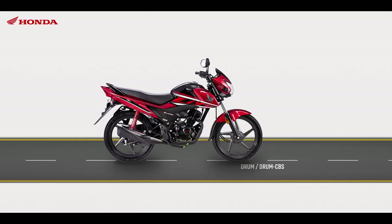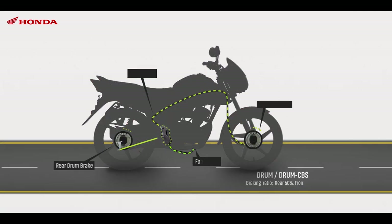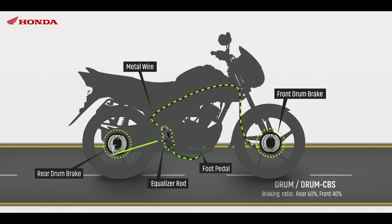In a drum-drum CBS, a metal wire controls the front brake and a metal rod works as the equalizer.